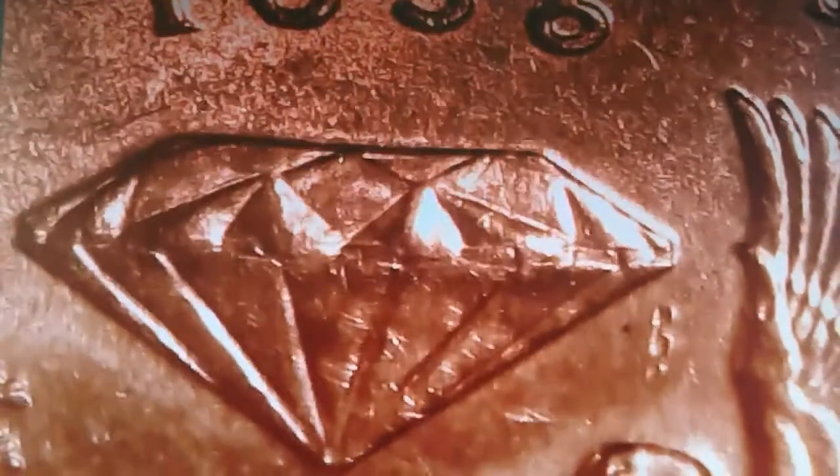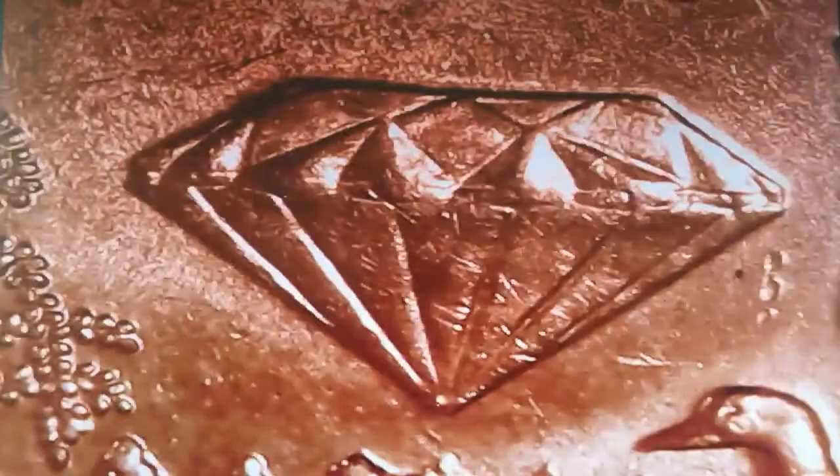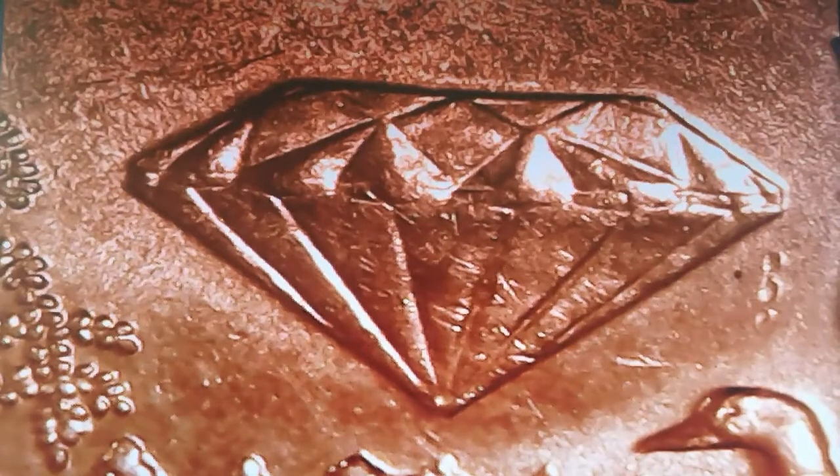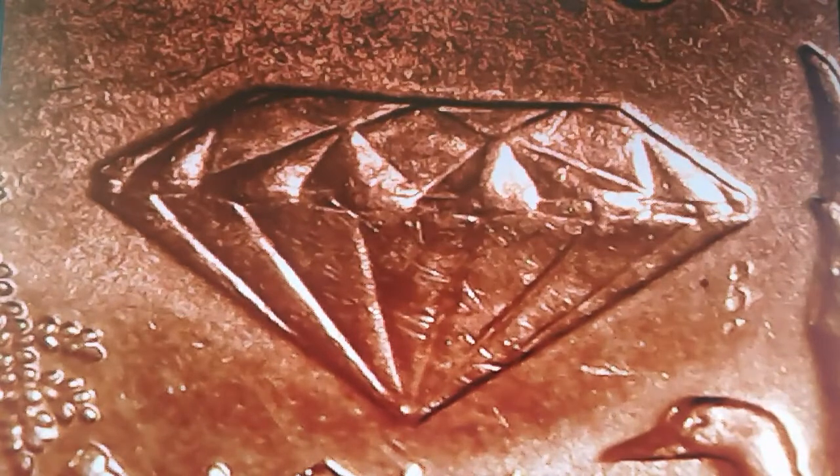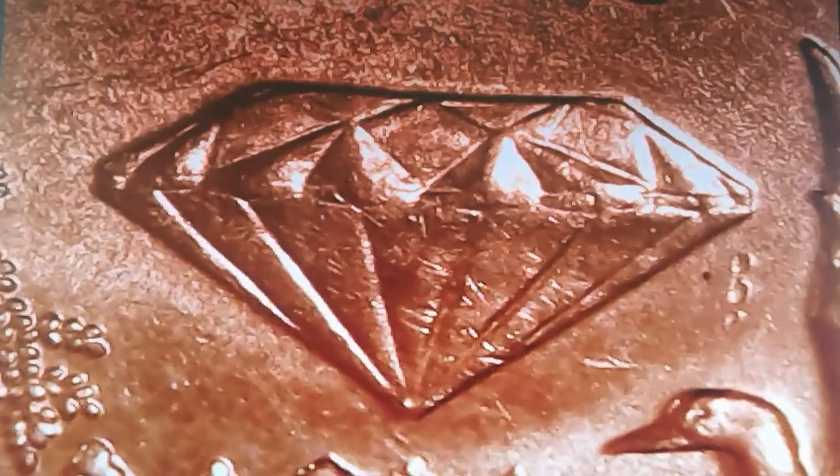Going down the center of the design, we come across this giant diamond. This is a symbol representing the Crater of Diamonds State Park, which is believed to be the oldest diamond mine in North America. This park also yields other precious gemstones, but more importantly it boasts being the only diamond mine in the United States open to the public, allowing visitors to keep what they find. You're going to want to add this one to your vacation list, folks.